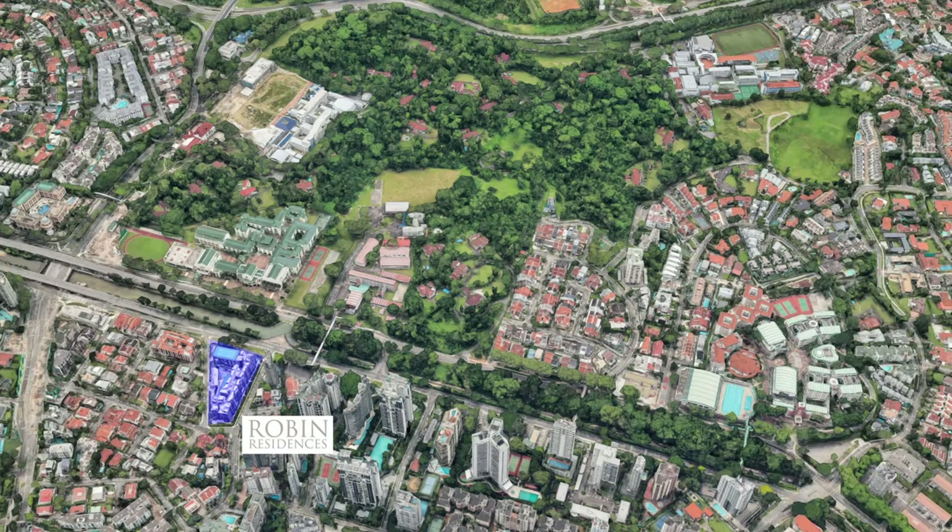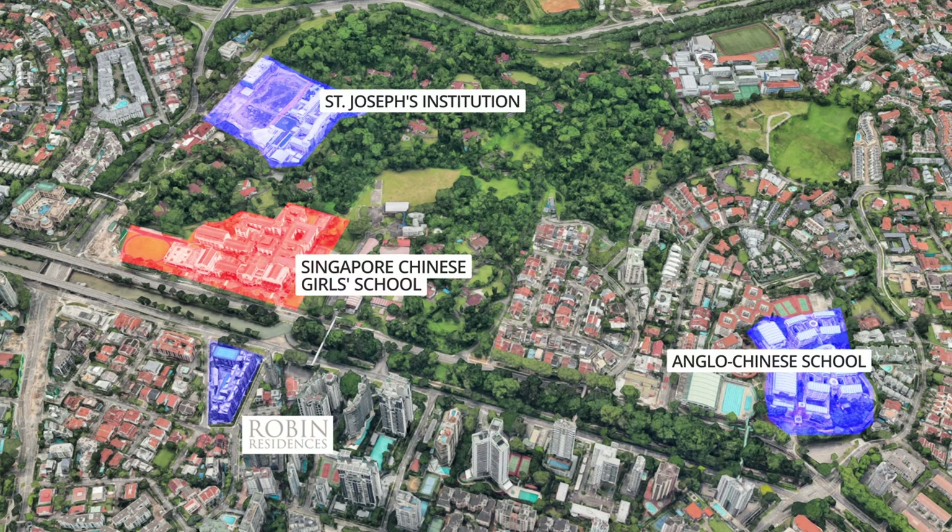If you are looking to enroll your child in a good school, you can check out nearby elite schools such as the Singapore Chinese Girls School, Anglo-Chinese School, St Joseph's Institution, and Anglo-Chinese Junior School.